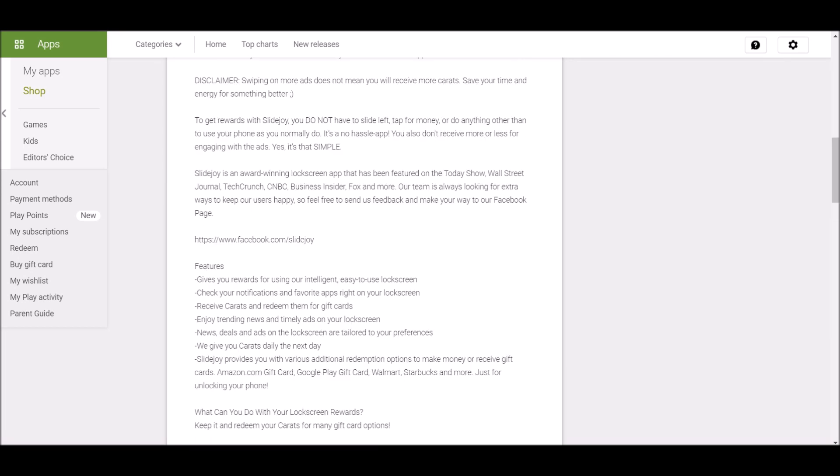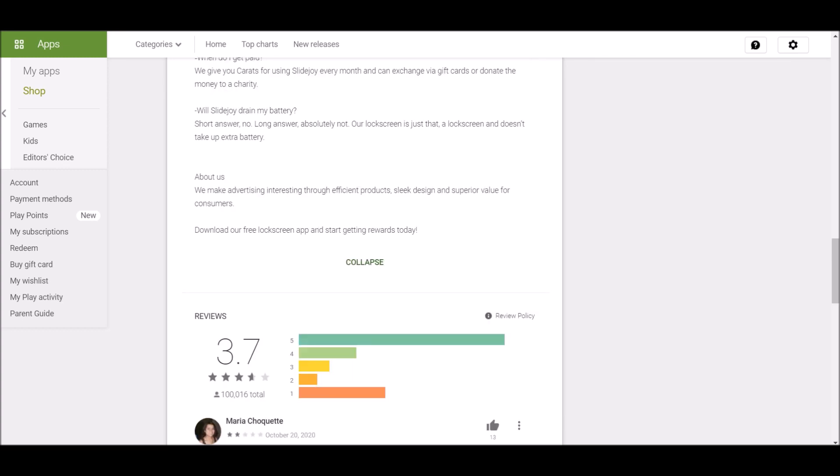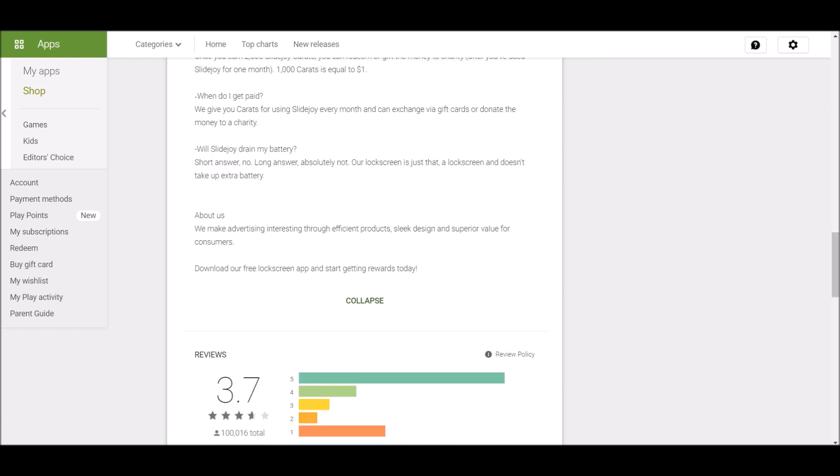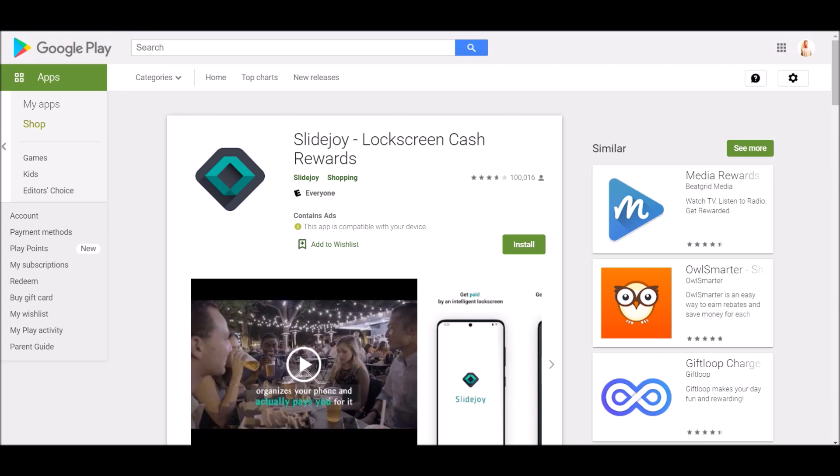This app has a great star rating and over a hundred thousand reviews, so a lot of people have installed and enjoyed it. You should definitely check it out and see how it goes. Now let's move on to the next app.